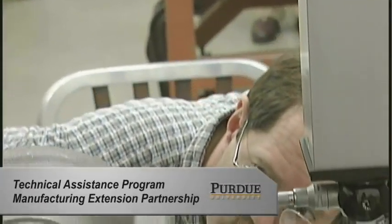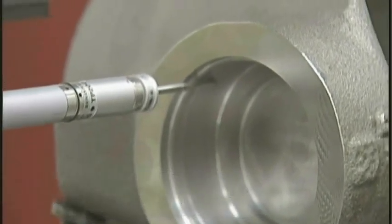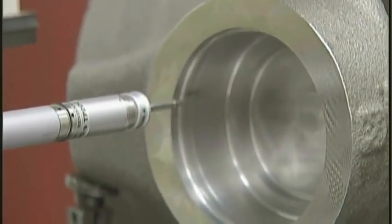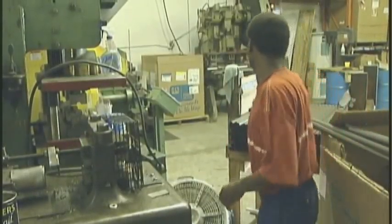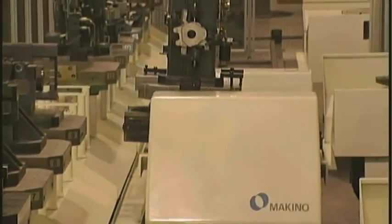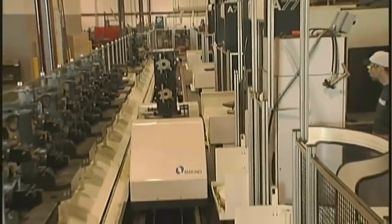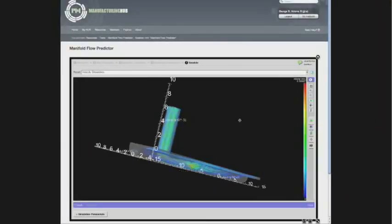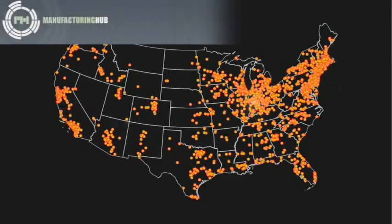Next, Purdue's Technical Assistance Program, funded by the state of Indiana, supports small manufacturers with consulting by Purdue faculty and graduate students. TAP leads the Indiana Manufacturing Extension Partnership, which identifies companies ready to innovate using Midwest Project resources. Finally, Manufacturing Hub at Purdue uses nanohub technology to deliver web-based simulation tools for the Midwest Project.